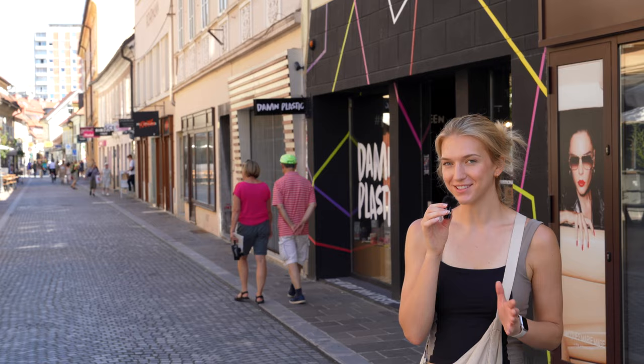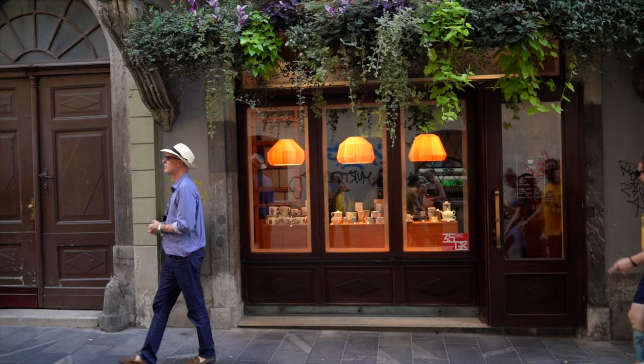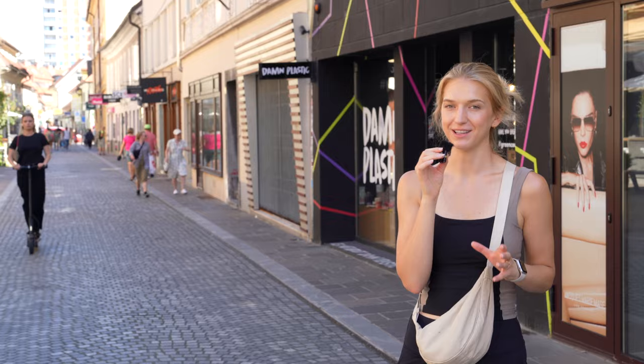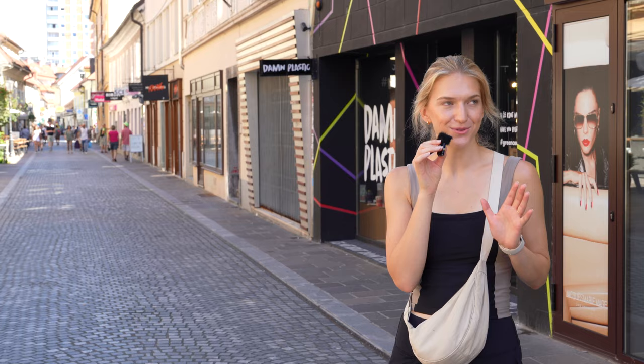Another thing to do in Ljubljana is just shop. We actually don't do much shopping in other cities because a lot of places can feel really touristy, only selling cheap souvenirs. But in Ljubljana we found a lot of really cool shops with products made directly in Slovenia that are pretty high quality and useful as well. So we're definitely not souvenir shoppers, but there have been things that have definitely caught our eye here just because they're so unique to the city. Definitely check out some of these cool small shops when you're in town.